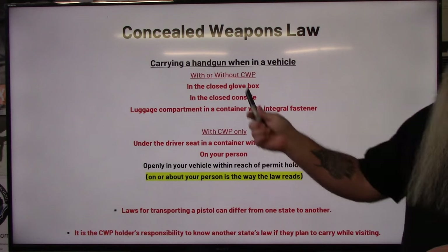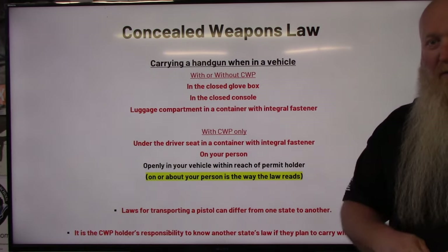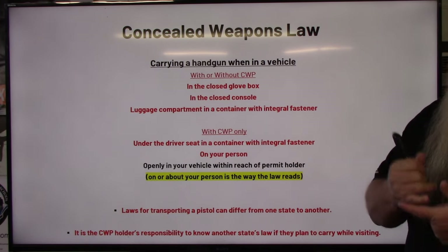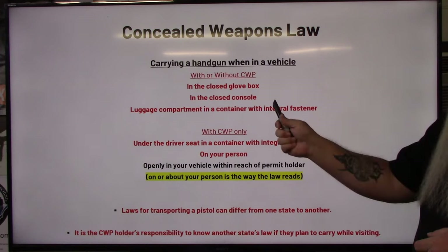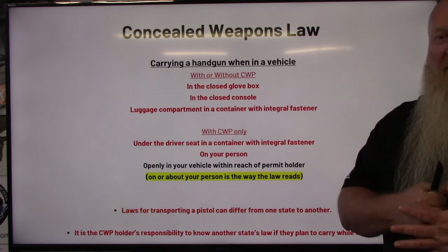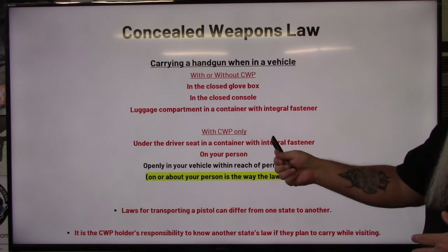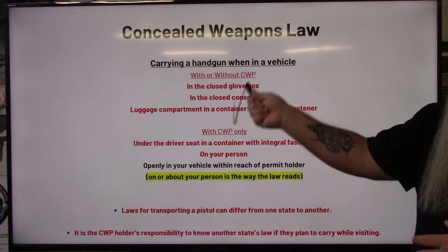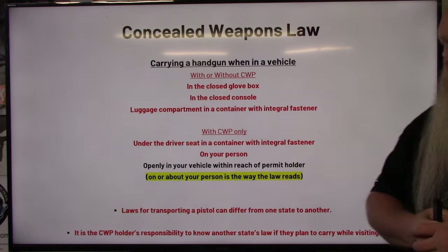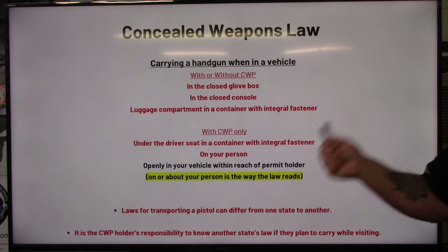Just to recap: with or without a permit — closed glove box, closed console (does not have to lock, just has to latch), and luggage compartment in a container with an integral fastener (must latch, snap, or zip all the way shut). Once you have your permit, you additionally get: under the driver's seat in a container with an integral fastener, on your person, or openly in your vehicle. And this applies whether you live here or not — visiting or passing through.